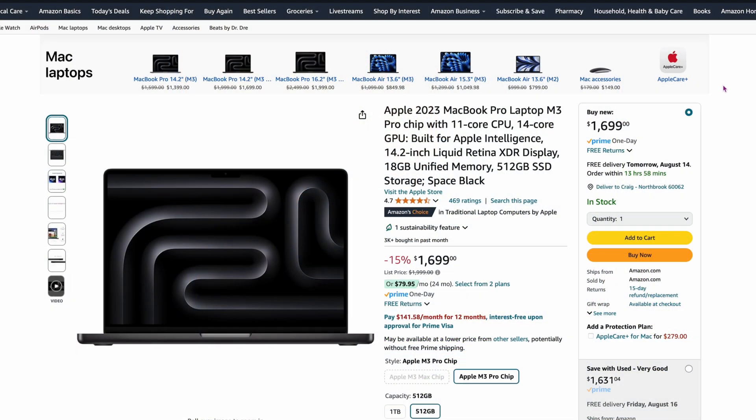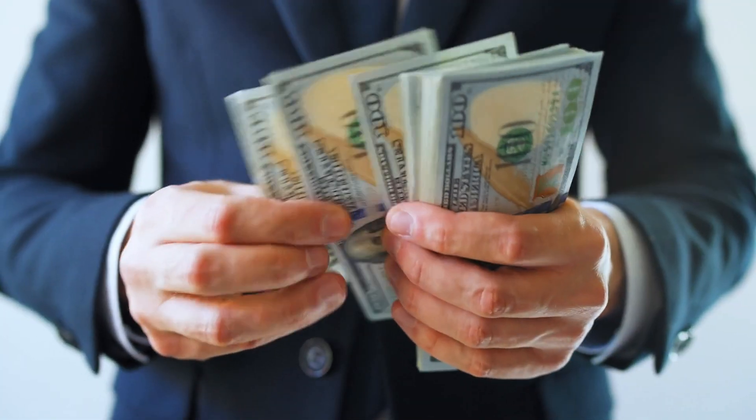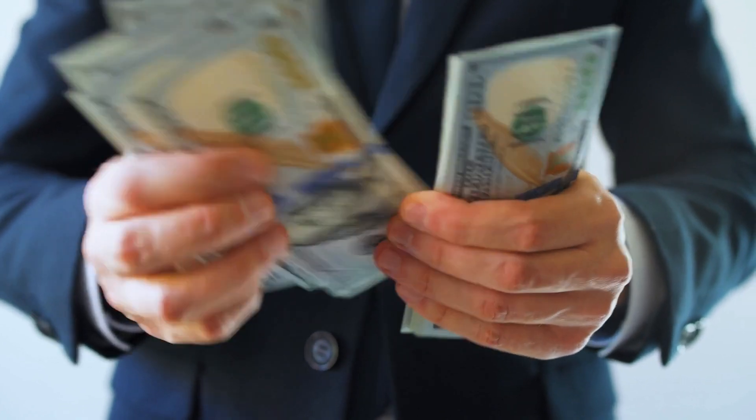So I go over here on Amazon. This is the M3 14-inch MacBook Pro at $1,699. We're still talking a massive difference — $1,700 versus $969, about a $730 difference. That's a pretty big difference. You do get two more gigs of RAM and the M3 chip versus the M1.